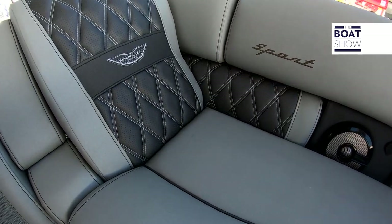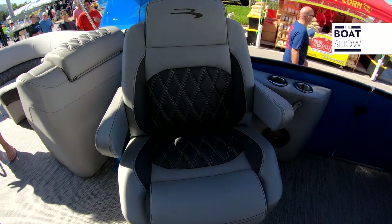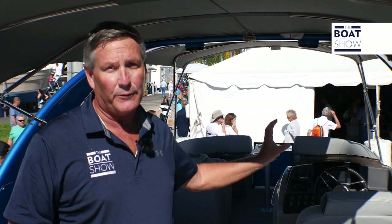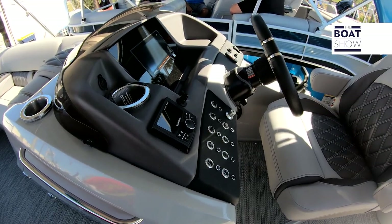Moving up to the helm, there are beautiful twin captain's chairs on this vessel with folding armrests. They swing aft and forward while underway so you can engage your crowd wherever they're at. We have full helm controls with Yamaha telemetry and great visibility up here.